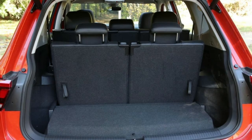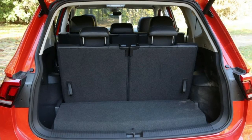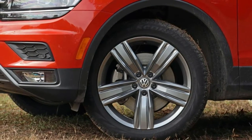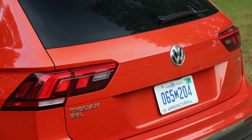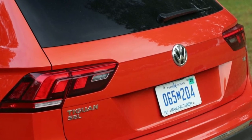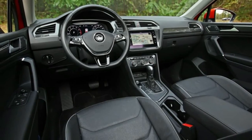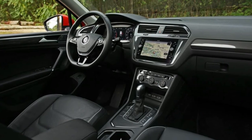The new Tiguan's tweener size — bigger than a CR-V or Toyota RAV4 but not as big as a Ford Edge or Hyundai Santa Fe Sport — might be just right for some buyers, particularly those with the occasional need to carry more than five passengers, provided at least two are small. For that narrowly defined group, choosing the front-drive Tiguan provides a modest increase in performance and fuel economy over the all-wheel-drive version.